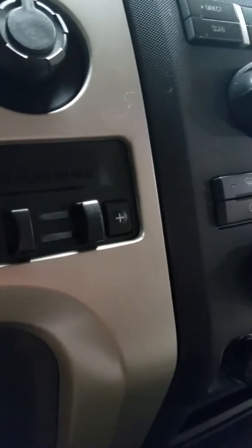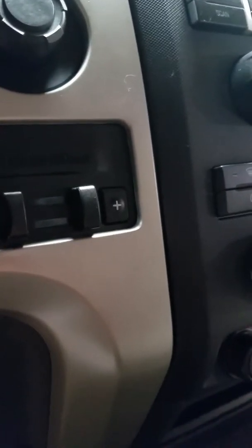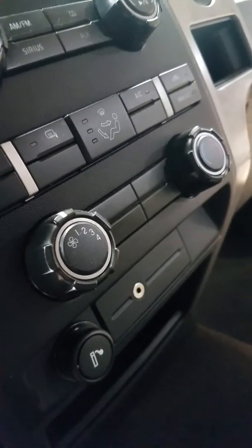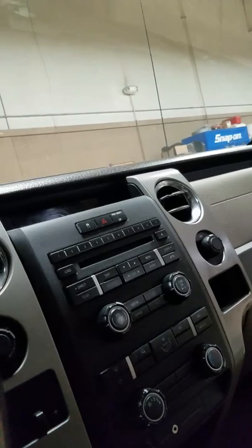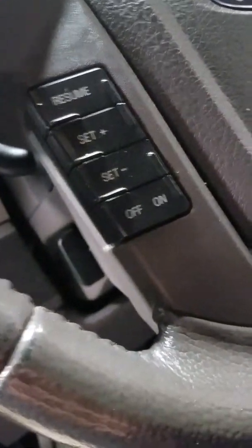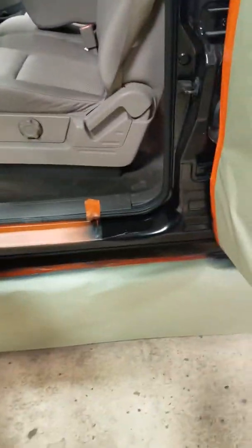There's an auxiliary cord input, a cigarette lighter you can also use as a charging port, and an integrated trailer brake controller. You've got single-zone climate control with manual settings and all your radio controls. There are steering wheel controls for cruise control as well. It also comes with a key fob. I'm going to go ahead and start this truck up so we can have a quick listen.